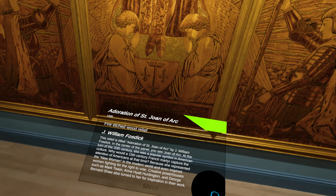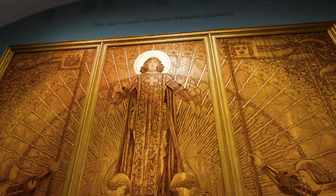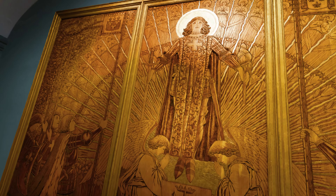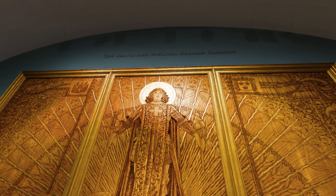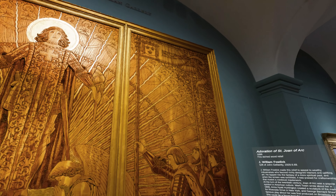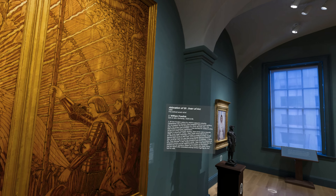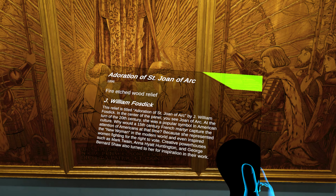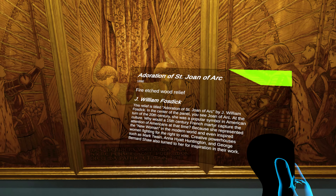This relief is titled Adoration of St. Joan of Arc by J. William Fosdick. In the center of the panel you see Joan of Arc. At the turn of the 20th century she was a popular symbol in American culture. Why would a 15th century French martyr capture the attention of Americans at that time? Because she represented the new woman in the modern world and even inspired women fighting for the right to vote.